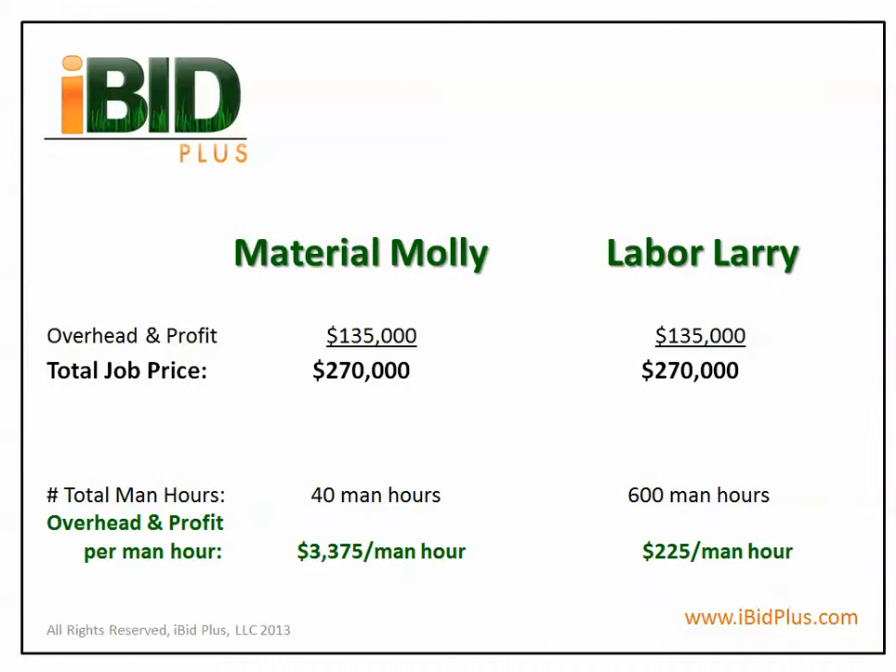On this screen, we can see the difference in overhead and profit per man-hour. Down below, under Material Molly, we see that this project will produce $3,375 per man-hour. Whereas Labor Larry will only produce $225 per man-hour in overhead and profit.